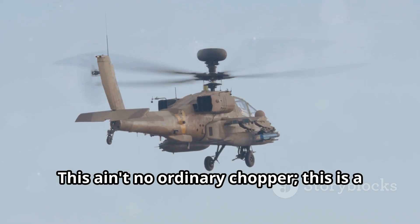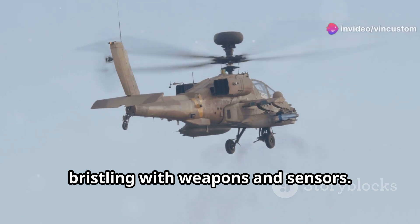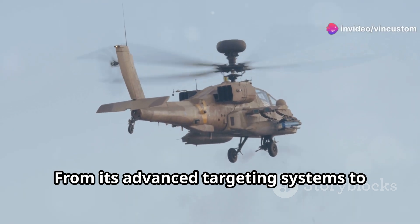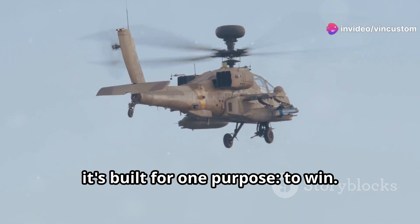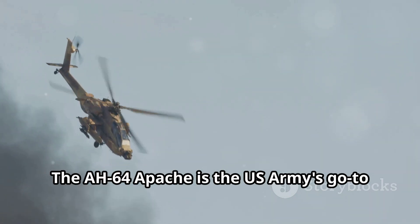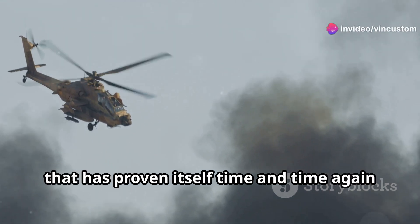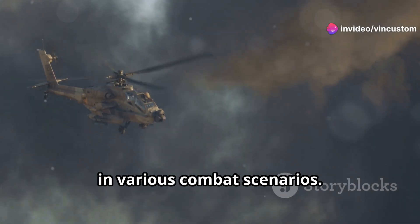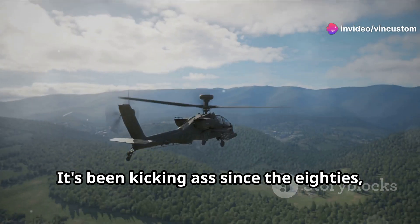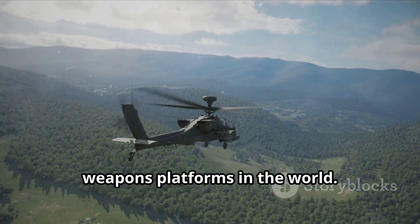This ain't no ordinary chopper. This is a flying tank, bristling with weapons and sensors. From its advanced targeting systems to its array of missiles and rockets, it's built for one purpose: to win. The AH-64 Apache is the US Army's go-to attack helicopter, and for good reason. It's been kicking ass since the 80s, and it's still one of the most feared weapons platforms in the world.